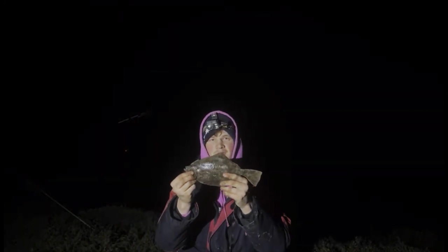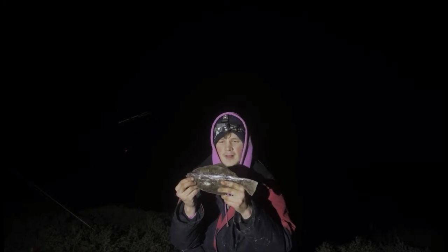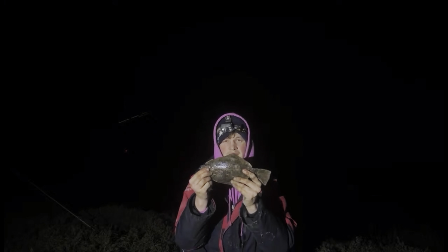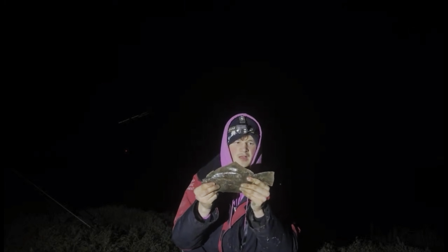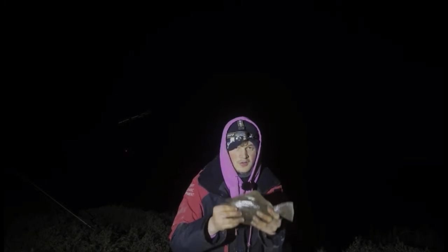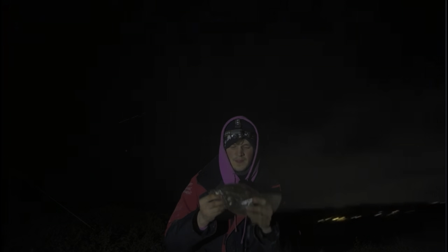Welcome back to the video — we spent ages doing nothing really, had a couple of eels. We have just caught our flounder — another flounder on the live stream, basically on our last cast. I'm going to put it out one more time but I don't really want to. We got a tiny flounder — that's what we wanted. One for the live stream, happy days. Really appreciate you guys watching.